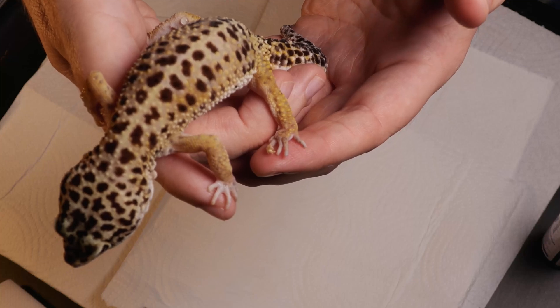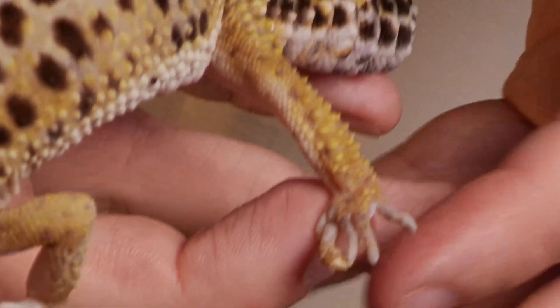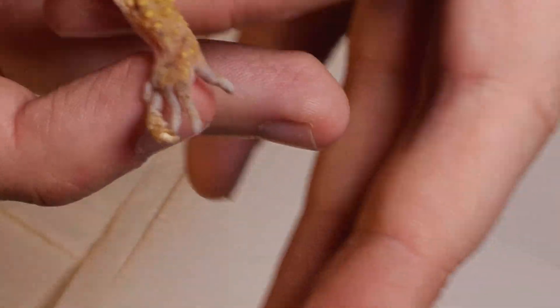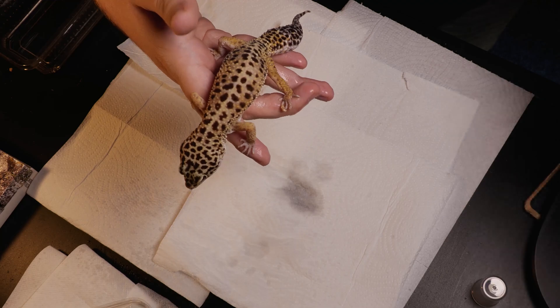At that point I realised I wasn't just holding a spray in my hands anymore — I was holding a game changer. Since then, I've used Lucillin for my reptiles in all sorts of ways. This leopard gecko I've taken on has necrosis on her toes. Sadly, this girl's toes were too far gone, but the spray has kept her toe nice and clean as we wait for that dead tissue to drop off.